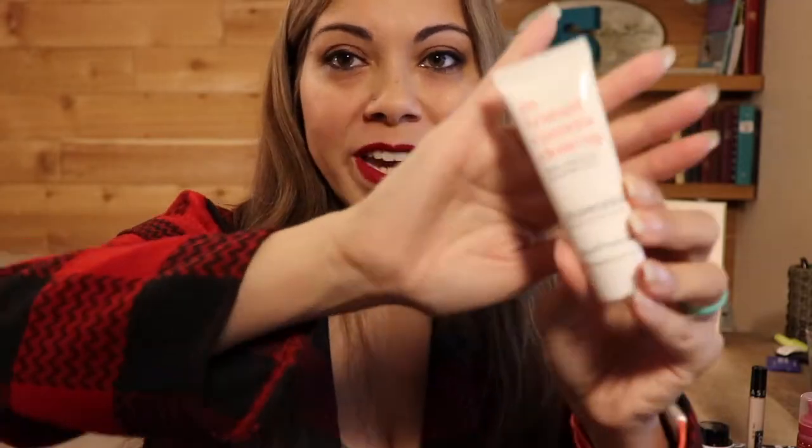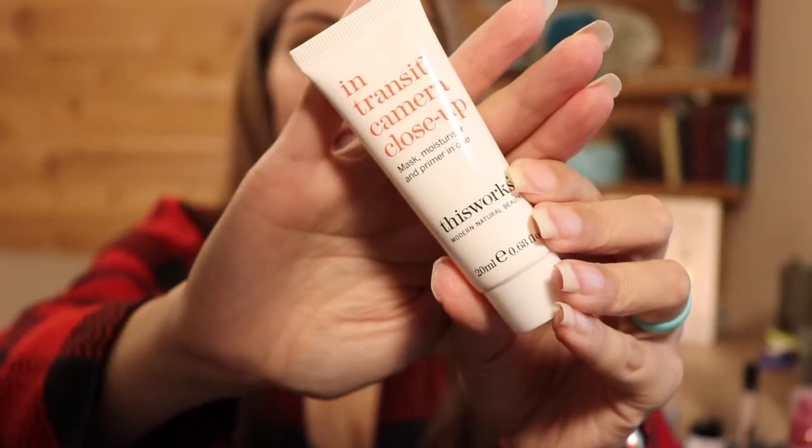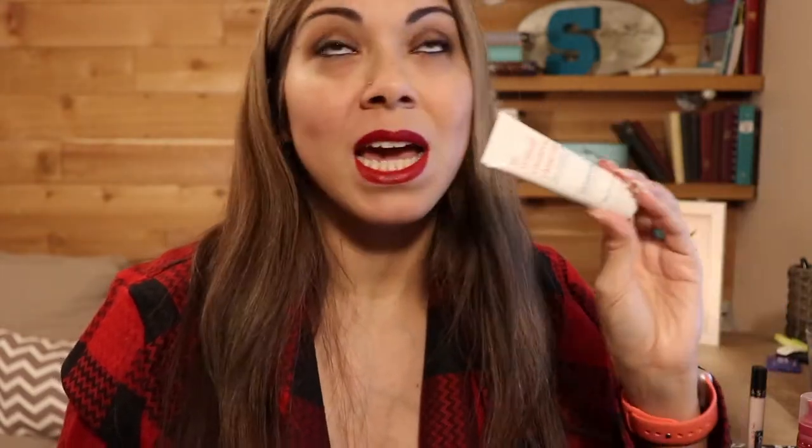Next we have the song 'White Christmas,' and for that I am choosing something in white packaging — that is the In Transit mask. It says it's a mask, moisturizer, and primer in one. I've never used this product; I got it so long ago. It's by the brand This Works, and I've never actually used anything by this brand, so we will see if this works.